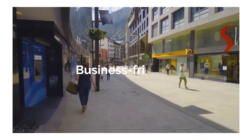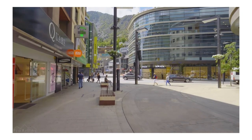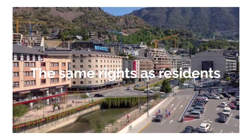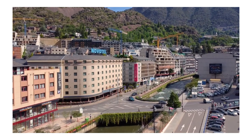Non-resident companies. Andorra's business-friendly approach extends to non-residents as well. Recent changes in the law now allow non-residents to form or partially own an Andorra-based company with the same rights as residents. This opens up new possibilities for investors and entrepreneurs worldwide.